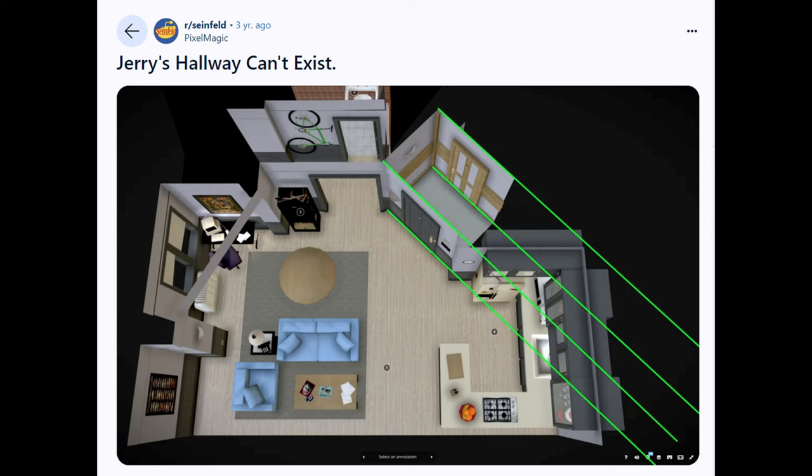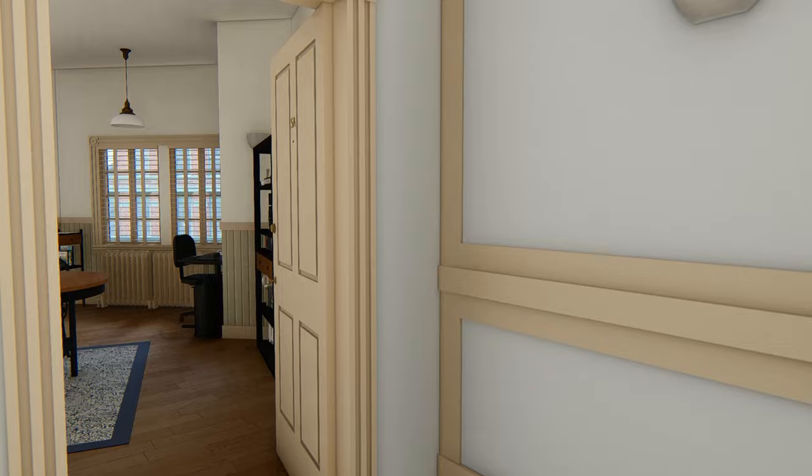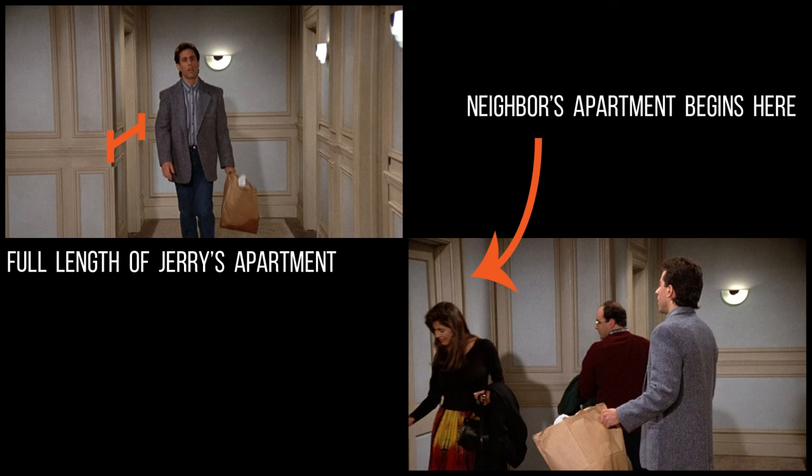Recently, the internet posed this question: could Jerry's hallway actually exist in real life? Well, I've got the answers for you, and there's more to it than just an impossible hallway — a lot more. And to prove the point, I brought the receipts.